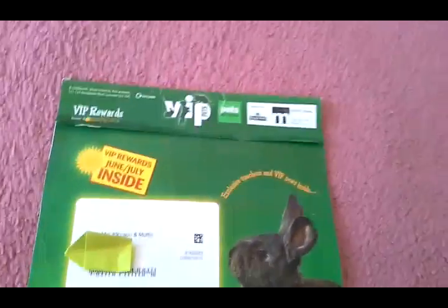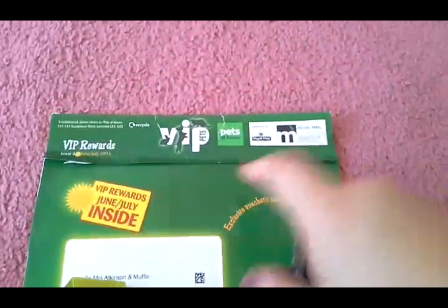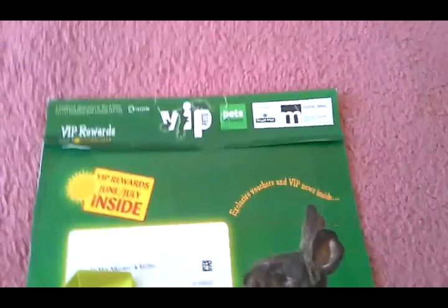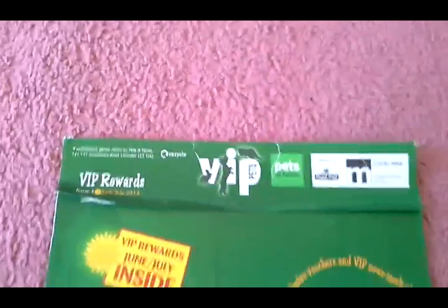Hey guys, so today — well, a couple of days ago I received this, and I have opened it and I think it's so cute how they've done it. This was from the VIP section, because at the section at Pets at Home I do have a card for that.